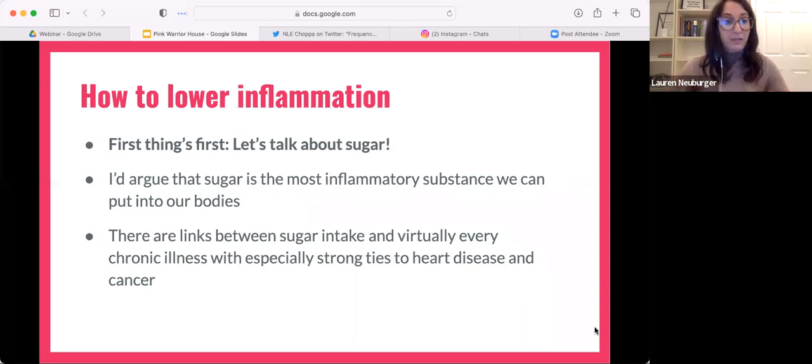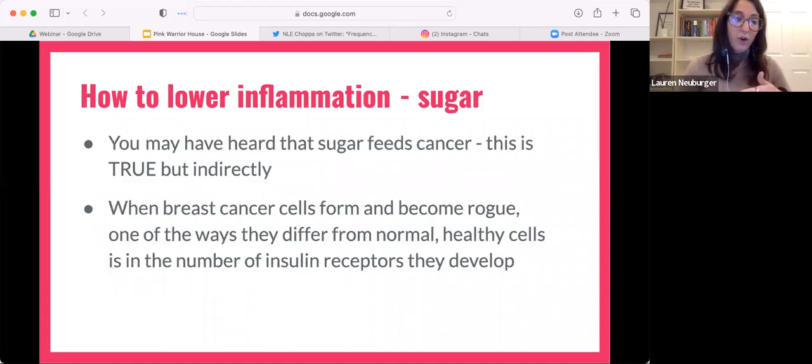Sugar is one of the most inflammatory substances we can put into our bodies. It has ties to every chronic illness, but it's super connected to heart disease and cancer. You may have heard that sugar feeds cancer, which is true — but indirectly. There are two things I really want you to take away from this presentation, and this is one of them.